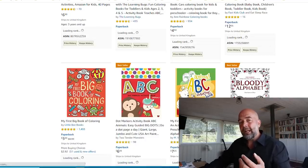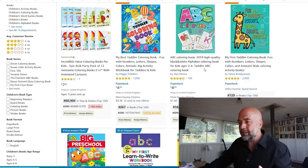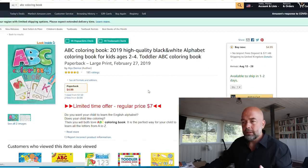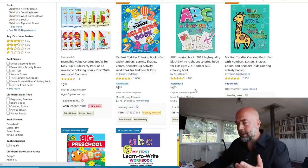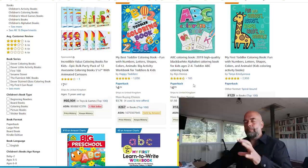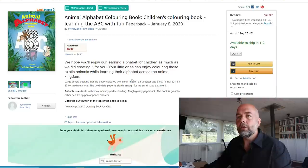Looking at the page numbers of competing books — this one has 110 pages, another has 112 pages. People comparing might notice your book only has 54 pages. One competitor at 54 pages was priced at $4.99 versus yours at $6.97, but it was selling well. I'd mention the page count in the description so customers don't expect a bigger book.